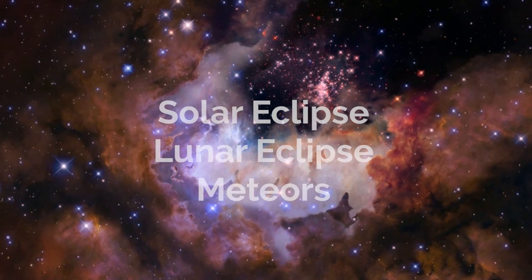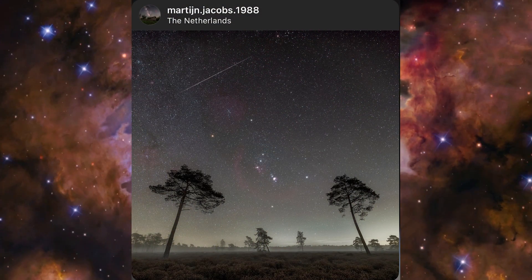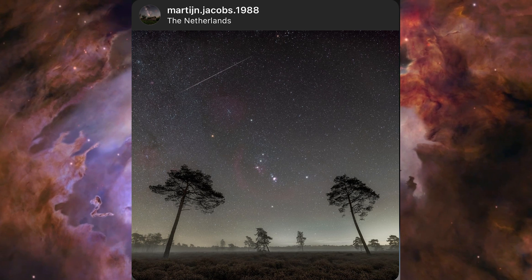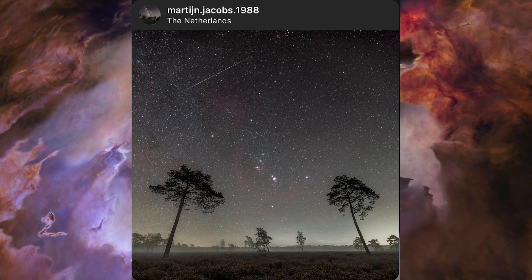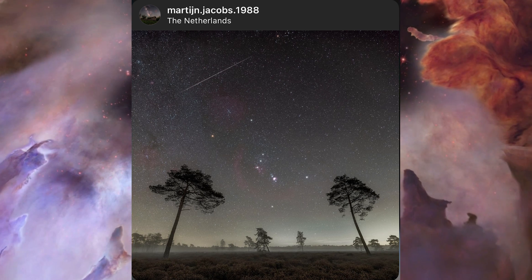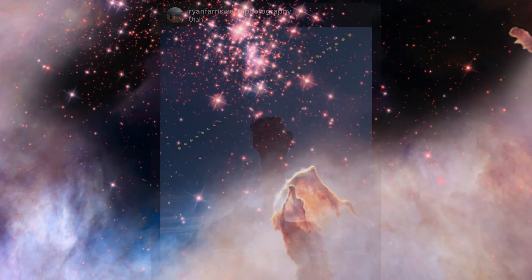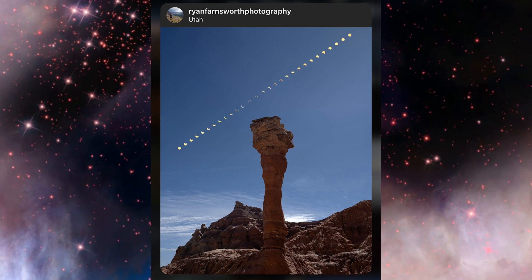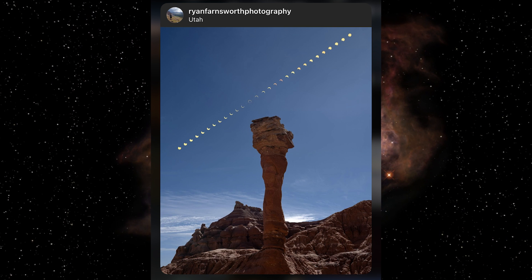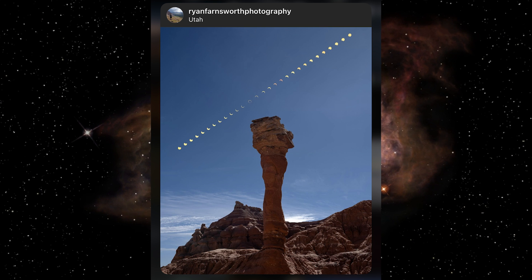Last month I was looking for images of the solar eclipse, lunar eclipse, or any images with meteors, and here are the winners. In third place was Martin with a beautiful image of Orion above a misty moorland in the Netherlands, with what appears to be a nice Taurid meteor streaking across the sky. It's very nicely processed, has a nice mystical nighttime feel, and it's not overdone. He also added a touching caption about how meteors remind him of his late father, and if there was ever a father figure in the sky, it would be Orion. In second place was Ryan with a sequence of the annular solar eclipse above a rock formation in Utah. It appears to be Ryan's first post on Instagram, so do go give him a warm welcome.